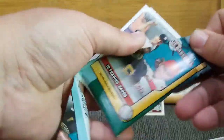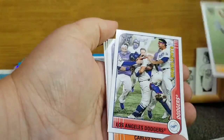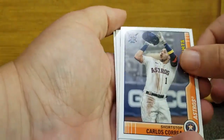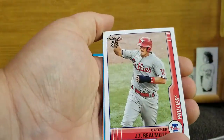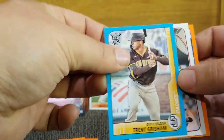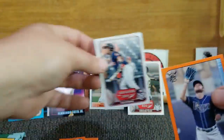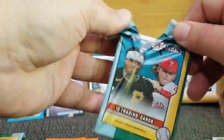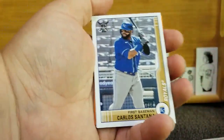Pack 5, continuing to roll along. Zach Greinke, Eric Hosmer, the LA Angels highlights card, Carlos Correa highlights, Max Muncy, Kolten Wong, JT Realmuto, John Means. Our blue is Trent Grisham. We got a Souvenirs of Alex Bregman. And an orange of Austin Meadows — still loving the orange, still loving this series. I'm glad I got another box.